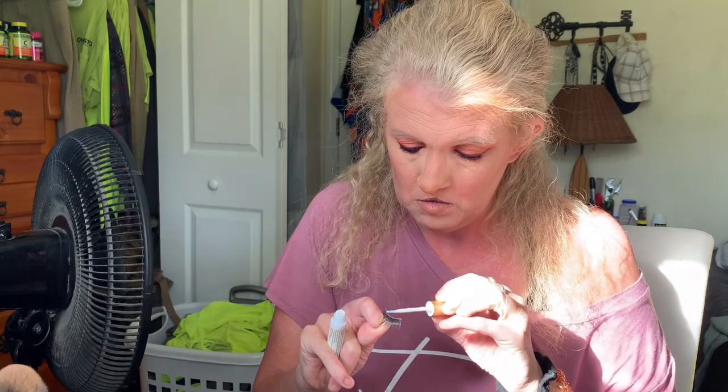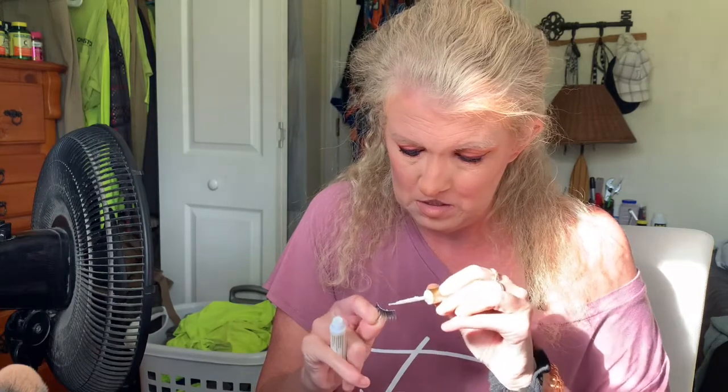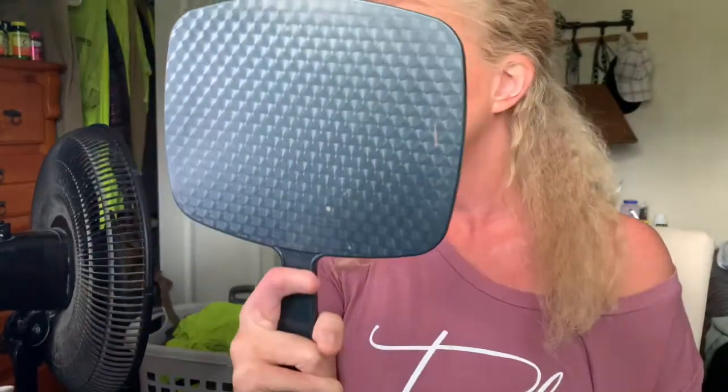I'm going to try to put on this eyelash — it needs cleaning first. Another thing I always forget to tell new subscribers: go ahead and hit the subscribe button down below and click the notification bell so you'll know whenever I upload. Also make sure you give this video a thumbs up if you like it. I always forget to say that at the beginning of the video. I'll wait for the lash glue to dry a bit before putting them on. Maybe I'll just leave my hair like this and brush it.